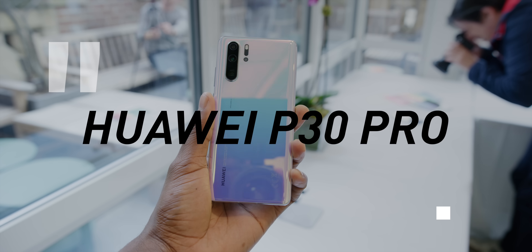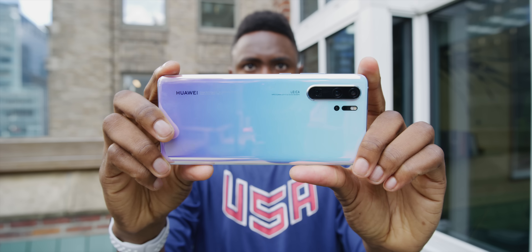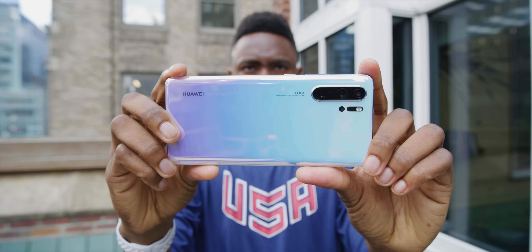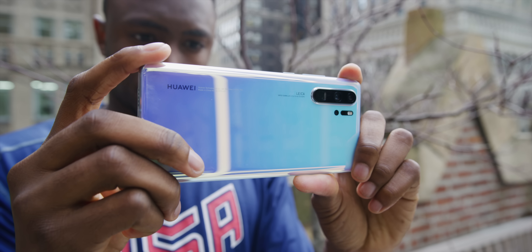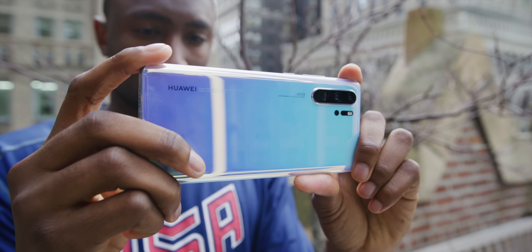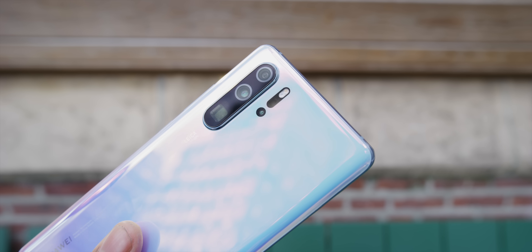The P30 Pro has three main focuses: camera, design, and specs — but the real focus, the main one, is definitely the new camera. That's most of what's new. As you can see, it's rocking a quad camera setup on the back — four sensors — and they all have names to explain what's new and what they do.